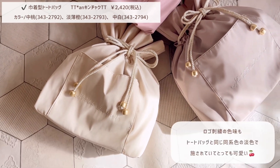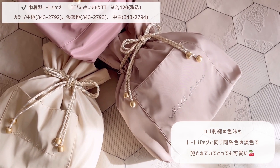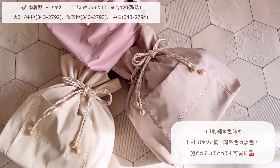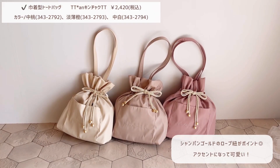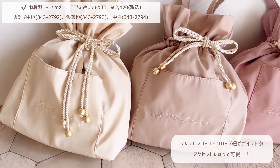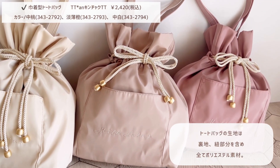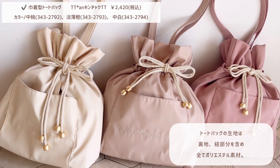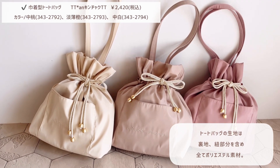まずは巾着型が可愛いトートバッグの紹介です。カラーは3色で春にぴったりの単色カラー中心で作らせていただきました。オープンポケットにはミルクロータスのブランドロゴが刺繍されています。ロゴ刺繍もトートバッグと同じ同系色の単色カラーが施されていてとっても可愛いです。シャンパンゴールドのロープ紐がポイントで、長く垂れたリボンがアクセントになって可愛いです。トートバッグの生地は裏地、紐部分を含めすべてポリエステル素材で、速乾性が高く雨の日に濡れても乾きやすい素材です。